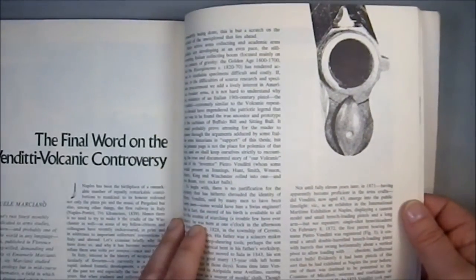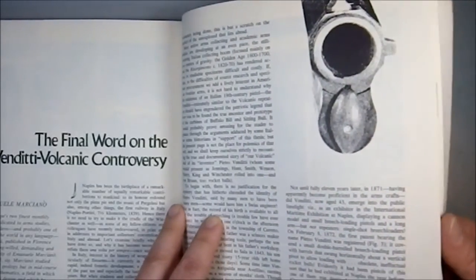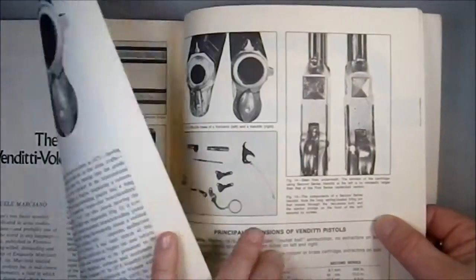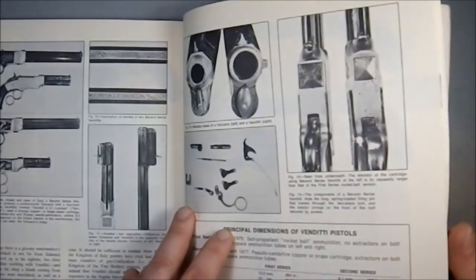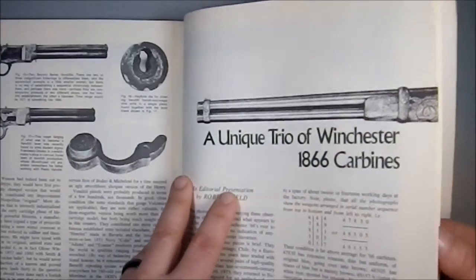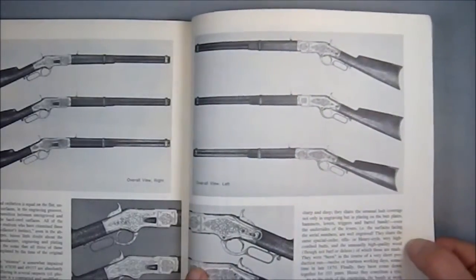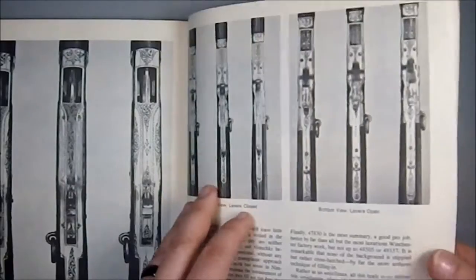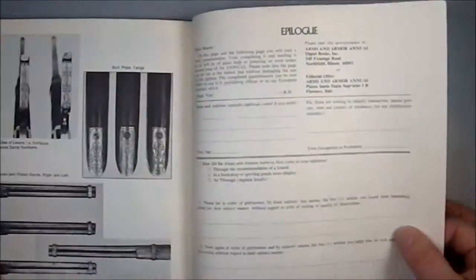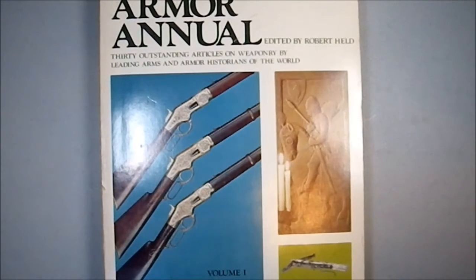The final word on the Vendetti volcanic controversy — I don't even remember what that controversy is. Apparently it involves a unique trio of Winchester 1866 carbines, which are depicted on the cover of the publication, because it is aimed at an American audience, so I guess they want the Winchesters on there. It's a fascinating book, and I think anyone that's into weapons really needs to own a copy.